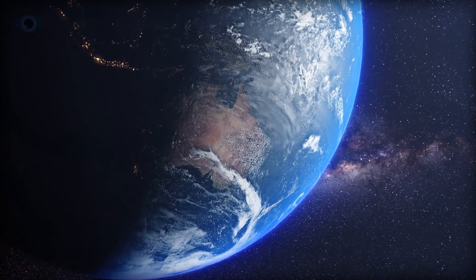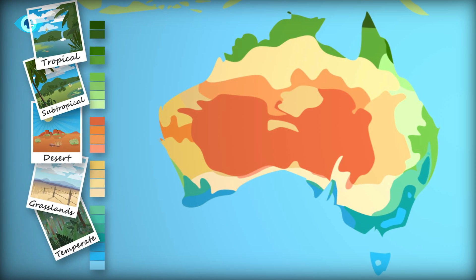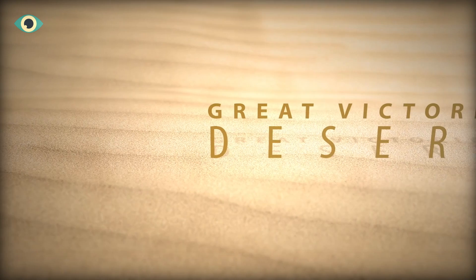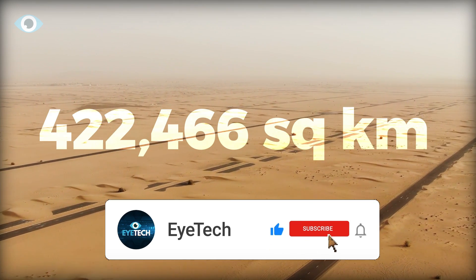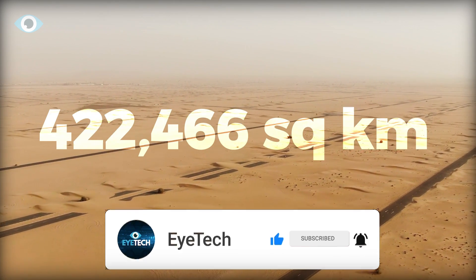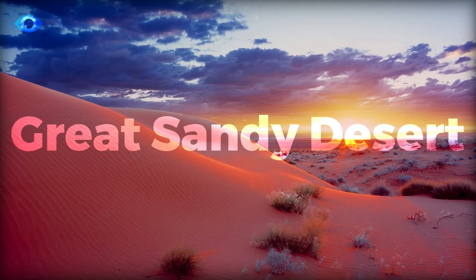Within this vast desert, ten primary deserts interlace, each claiming a portion of the continent's surface. The Great Victoria Desert is the biggest, sprawling over roughly 422,466 square kilometers, closely followed by the imposing Great Sandy Desert.